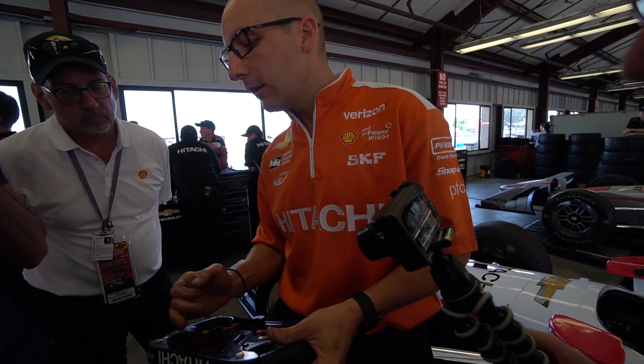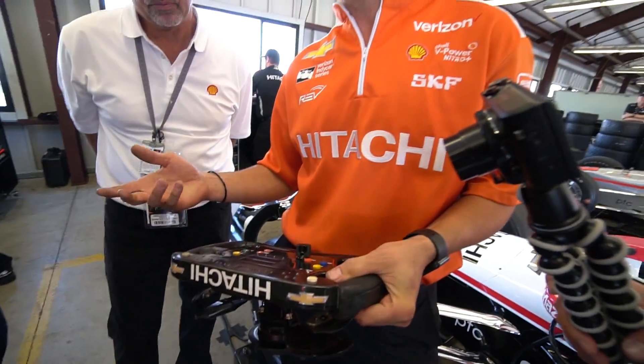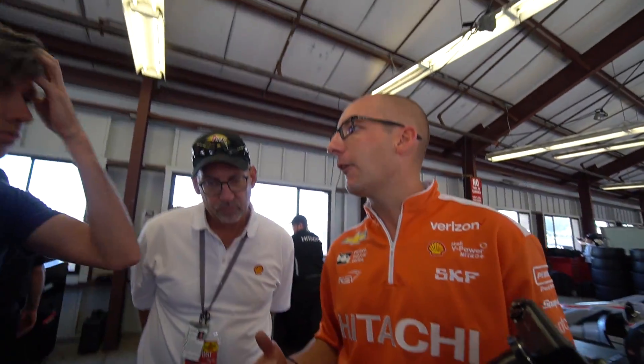The information on this dash — you'll see the rev lights light up. Each driver will use those differently. Elio might like his lights set 100 lower than Joseph, or vice versa. You can also change the brightness. All these drivers like everything just a little bit one way or the other.